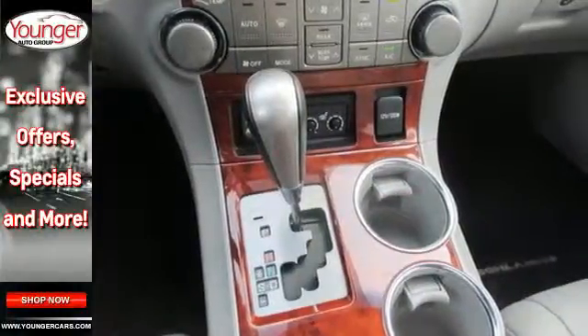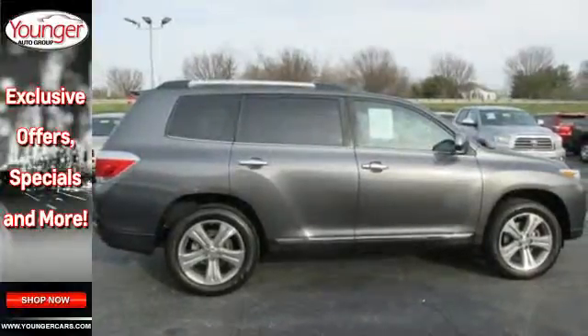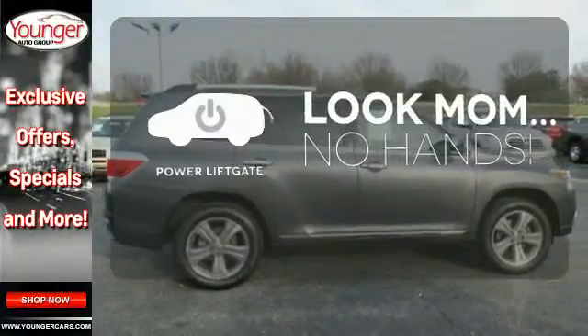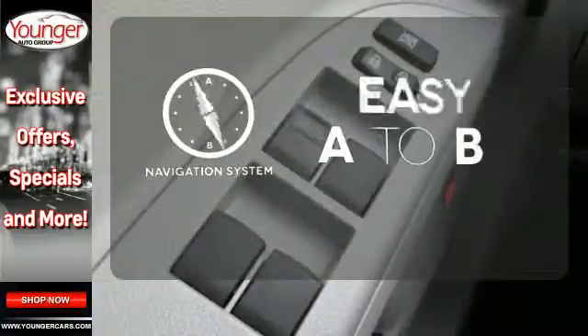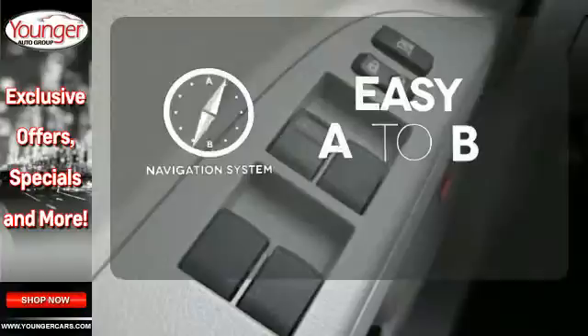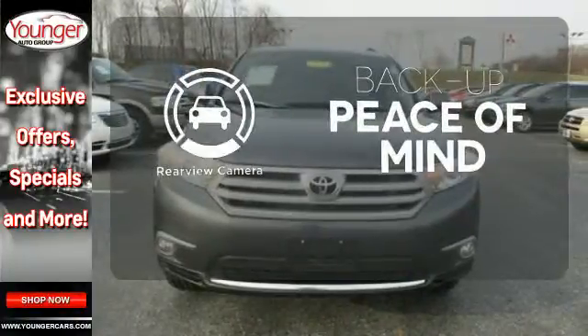It's nicely equipped with alloy wheels and the convenience of remote keyless entry and cruise control. Enjoy the hands-off ease of rear door operation with the power liftgate. Feel confident getting from point A to point B with a navigation system. Hindsight is 20-20 with a backup camera.